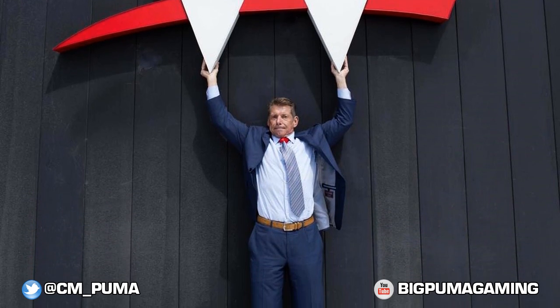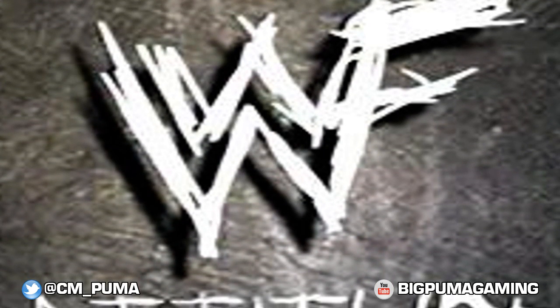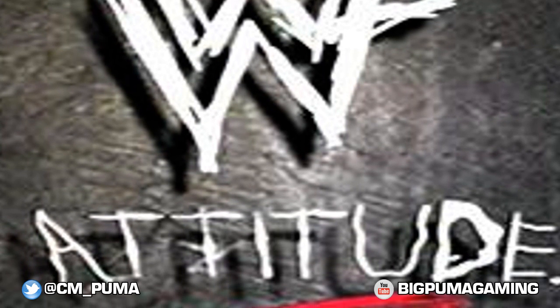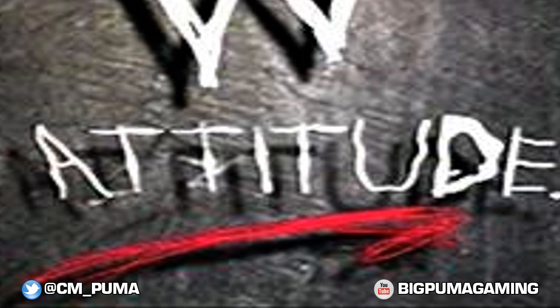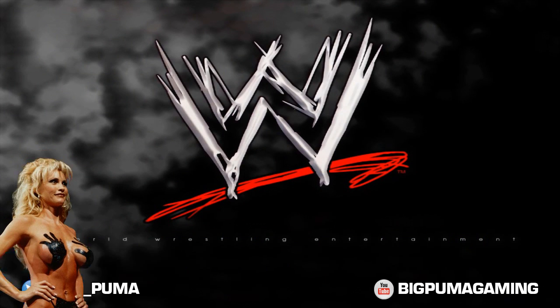When I grew up it was WWF, and when they changed over to WWE they used that scratch logo. Looking this up now — the scratch logo was from 1994 to 1997, then the WWF scratch logo ran from 1997 to 2002, and then from 2002 to 2014 it was the scratch logo minus the F. And now they are here with the new WWE logo.